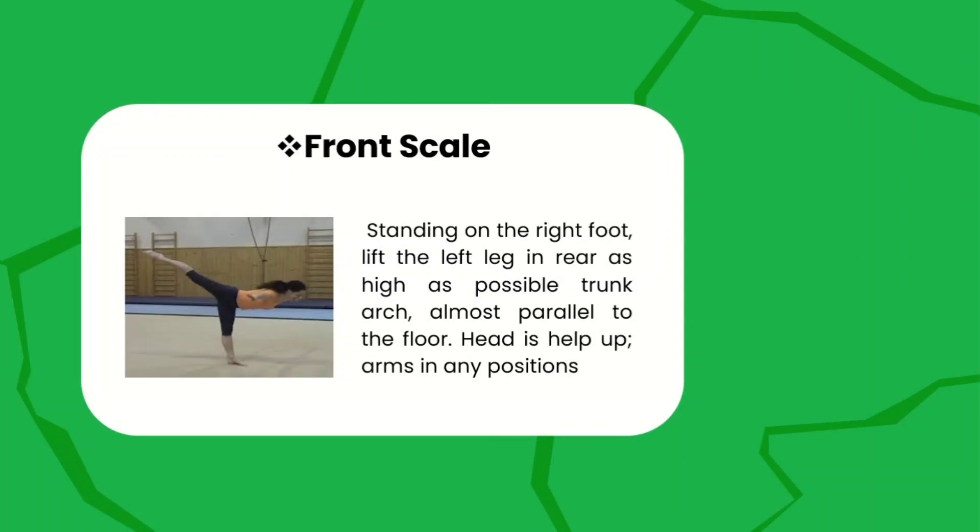Front scale — standing on your right foot, lift the left leg in the rear as high as possible. The trunk is almost parallel to the floor, head is held up, and arms in any position. This is how you do the front scale.